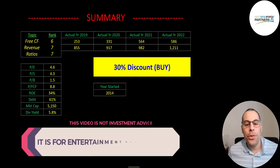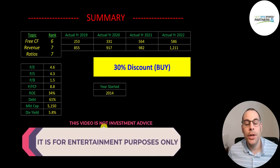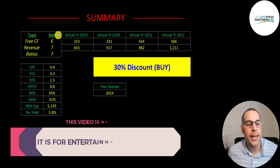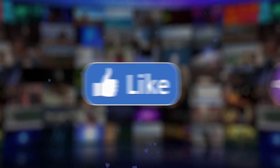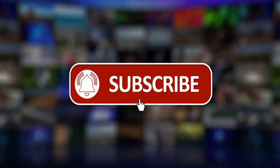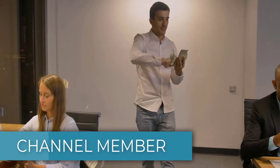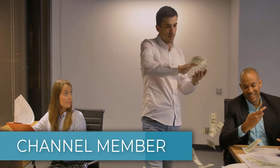But besides having wealthy parents, this company is doing a good job growing their business. I rank their free cash flow 6 out of 10, revenue 7 out of 10, and ratios 7 out of 10. Give the video a like, subscribe or comment below, and click the link in the description if you'd like to become a member. Thanks for watching.